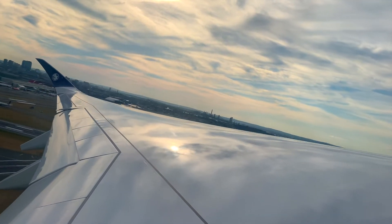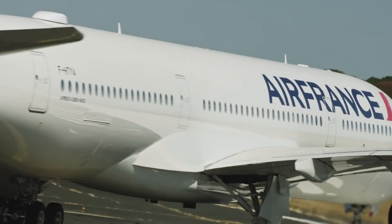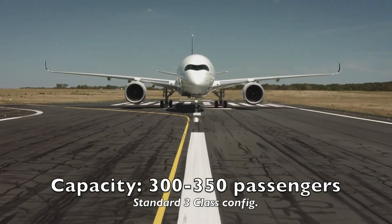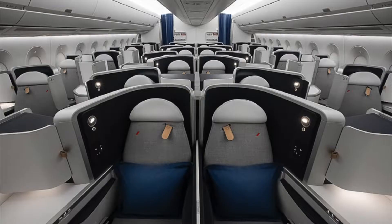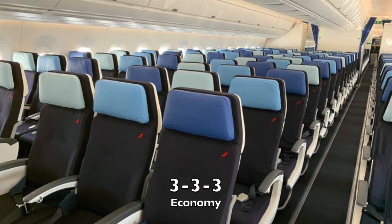So now that we've taken off, let's talk about the plane. This wide-body from Air France, the A350-900, can accommodate from 300 to 350 passengers in a standard 3-class configuration and can fly non-stop on ultra-long range routes. This one has a 1-2-1 configuration in business class, 2-4-2 in premium.